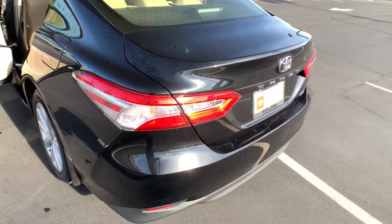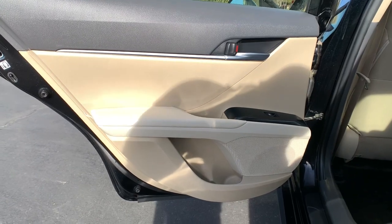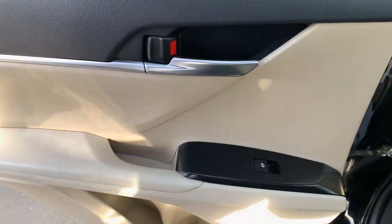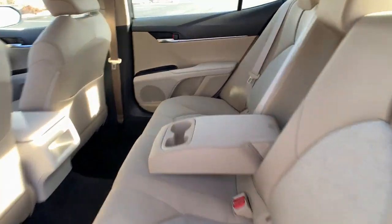Treat yourself to an inspired driving experience. Get into this industry leading Camry and savor its blend of luxury, efficiency, power and style. Our team is standing by to make your test drive fun and easy.